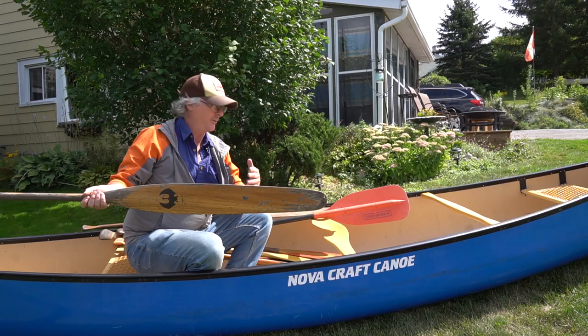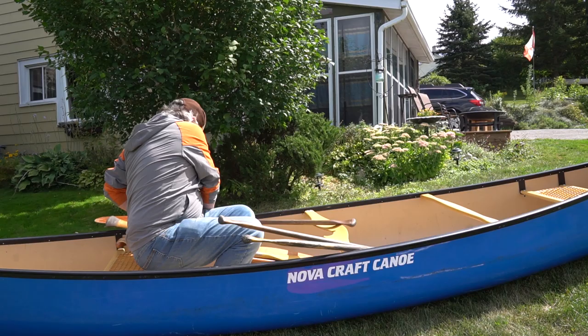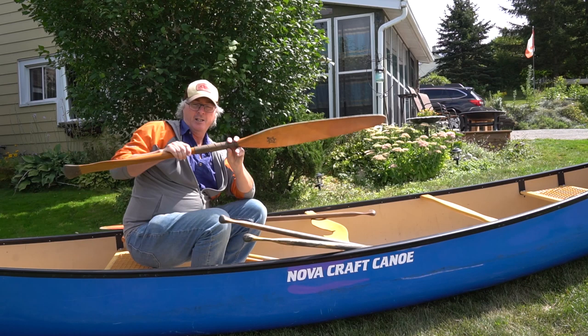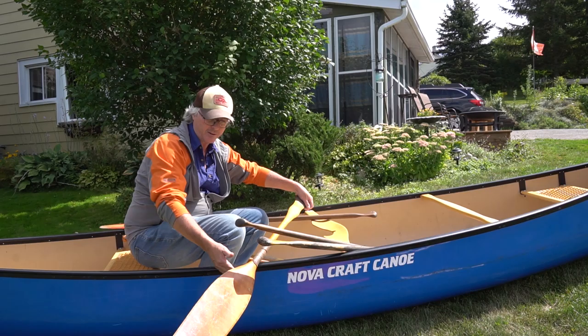My preferred paddle is this beaver tail — a little bit longer. One thing I love doing is putting leather around the throat of the blade. When you're paddling and doing the Canadian stroke, you're going to run the throat along the gunwale to help ease your wrist after a long day.